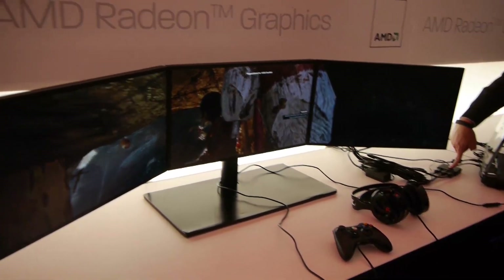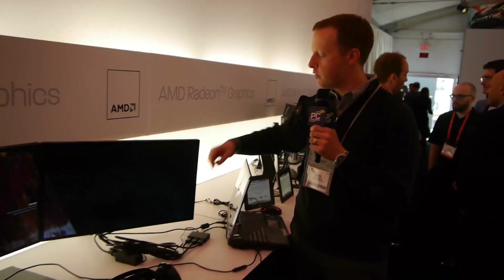Hopefully we'll see these available in the next 30 to 60 days or so, enabling Eyefinity not only for laptops but for desktops too.